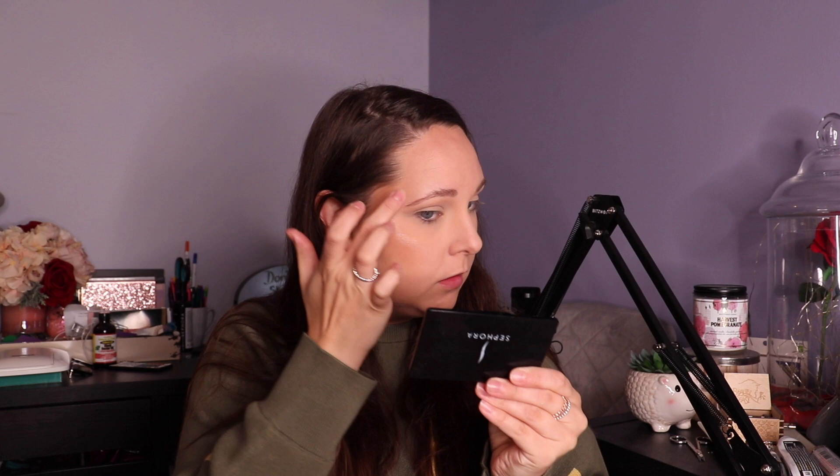Going in with the Too Faced Natural Eyes palette — I'm grabbing Silk Teddy as my highlight shade and I'm just going to apply it with my fingers.